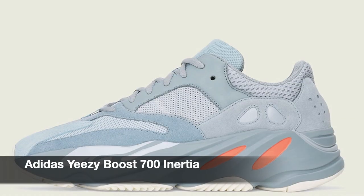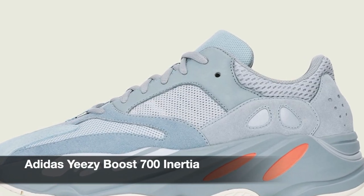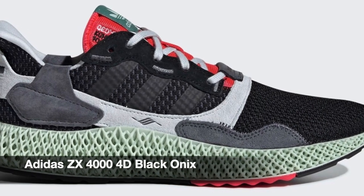Now this next one is my favorite of all the sneakers I've shown today. This is the Yeezy Boost 700 in Inertia colorway. I've been waiting for this release since they first leaked some photos a few months back, and luckily I was able to get it, but it will only arrive next week. Now lastly for Adidas, we have the ZX4000 4D in Black Onyx. I like this better than the first one, although it was supposed to release on March 9th but I think they only released it in the US.